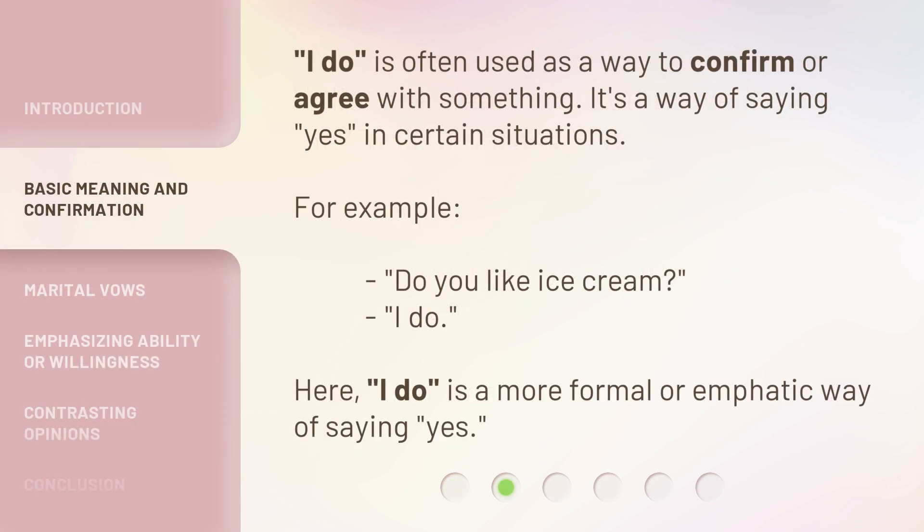'I do' is often used as a way to confirm or agree with something. It's a way of saying 'yes' in certain situations. For example: 'Do you like ice cream?' 'I do.' Here, 'I do' is a more formal or emphatic way of saying yes.